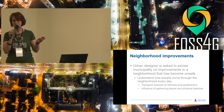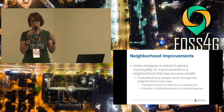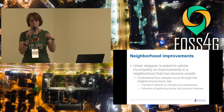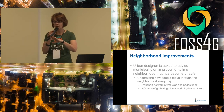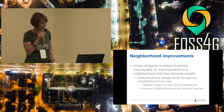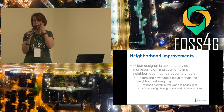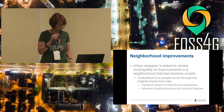They have to understand how people move through that environment: where are the roads, where do pedestrians go, where do taxis stop, how many of them are there, how do they influence the environment? Is there a road safety issue? Are there criminal factors? Where do people gather, and where are social gathering points that you could improve by planting trees or having a garden?